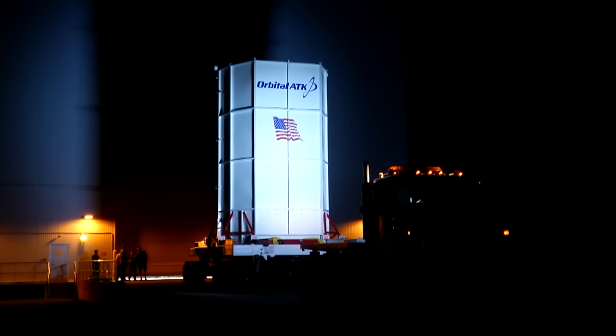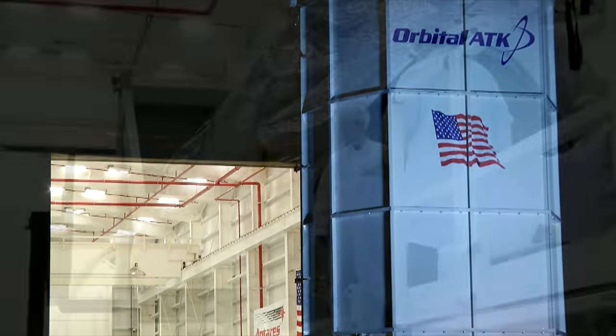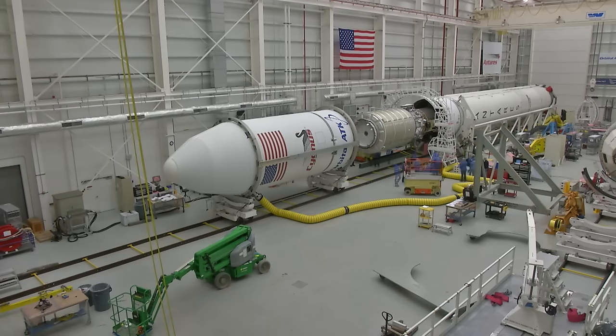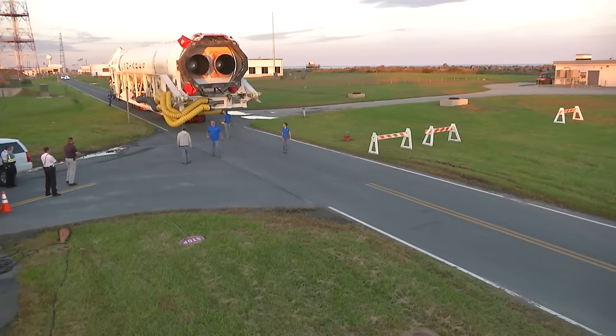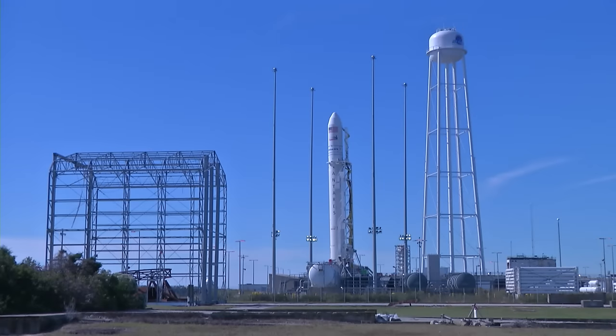Cygnus was fueled for its mission and then transported to the Antares Integration Facility where the final cargo was loaded into the cargo module and the spacecraft was encapsulated in the Antares payload fairing. Two days prior to launch, Antares made the one-mile journey to pad 0A at the Mid-Atlantic Regional Spaceport.